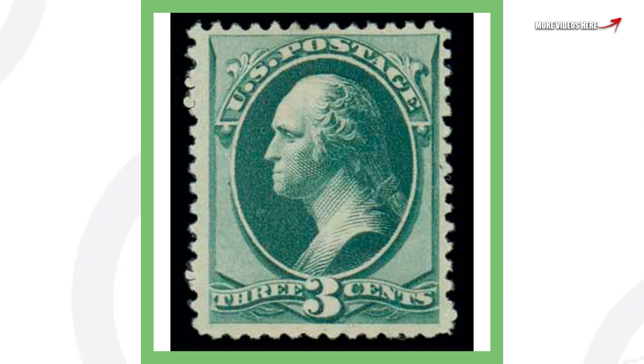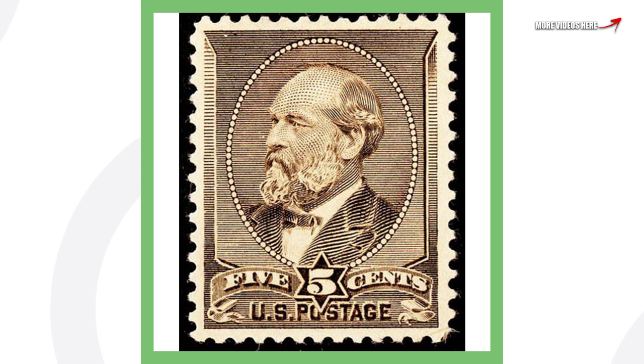Next up is a very interesting stamp because it sold for three cents — a pretty cool three-cent stamp here from 1880. This one is pretty valuable, guys — this stamp sold for over $103,000.